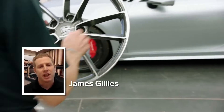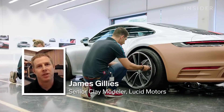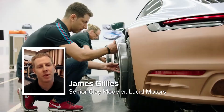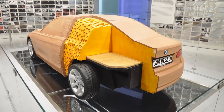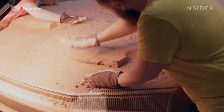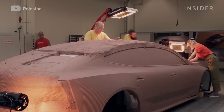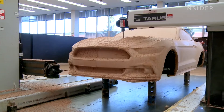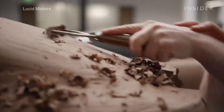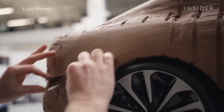Typically inside a clay model, it's usually a steel frame with your wheel hubs attached to it. On top of the steel frame, it will get blocks of foam glued to it. And then from there, we'll pack one to two inches of clay on that, which will be machined, and then we start sculpting on or refining the design.